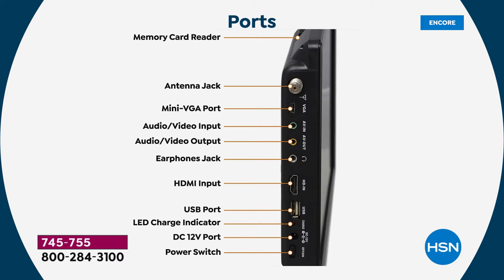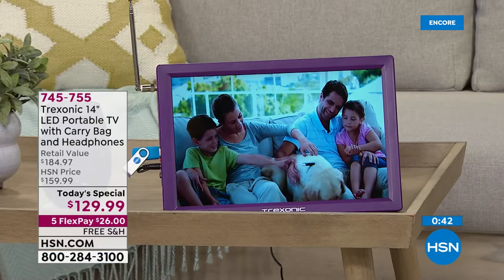There are two additional video inputs, the headphone jack with included headphones, the HDMI port for your cable box, satellite box, or gaming consoles — my son plays Xbox and Nintendo Switch on his Treksonic. There's a USB port and a memory card reader on top so you can watch personal movies or even photo slideshows directly on the TV.